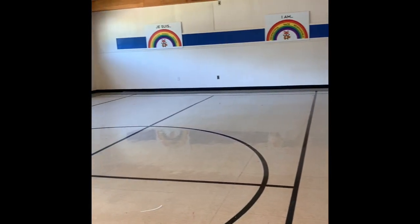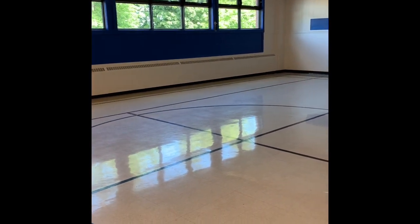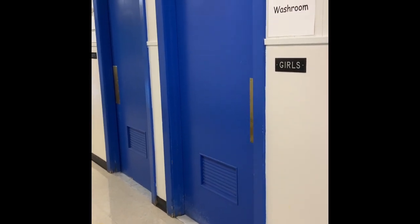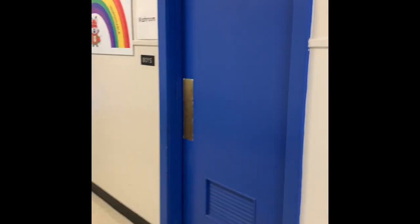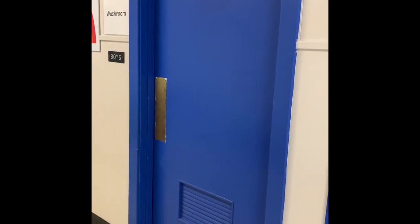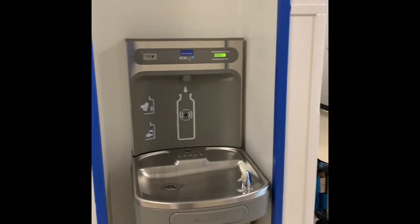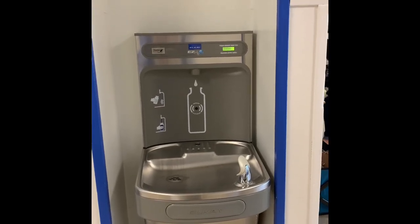This is our gym. You'll have lots of opportunity to be able to run and play and learn new games in here. These are our washrooms — this is the girls' washroom and this is the boys' washroom. We have a few fountains in our school. You're going to see that all of the water fountains are going to have bottle fillers on them, so you can't drink directly out of the tap. Make sure to bring your water bottle.